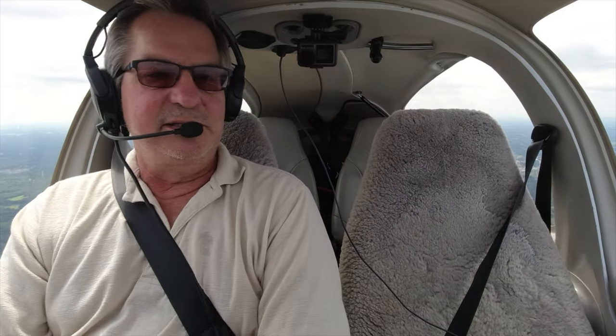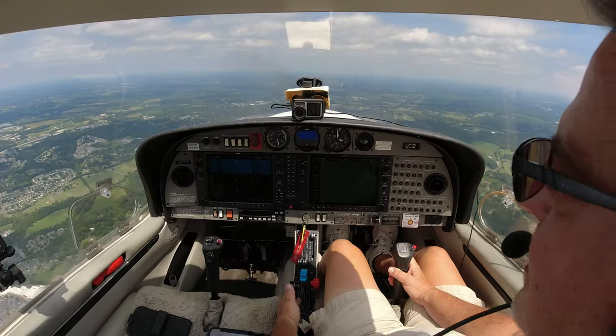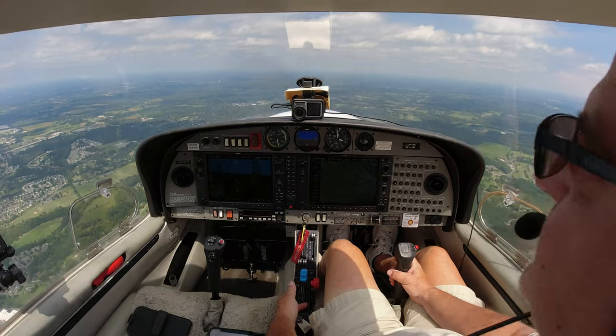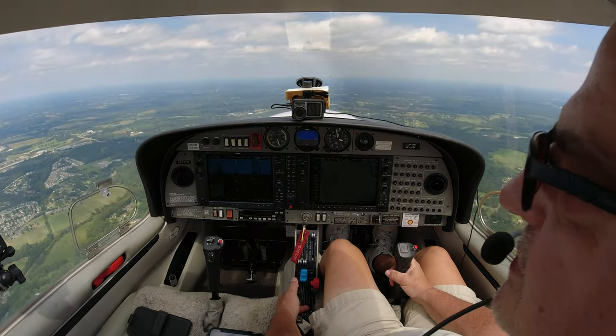I'm guessing I can do it at 500 feet - I don't know that, that's just a guess, but that's what we're going to find out. It's a little bit bumpy today, not much wind, but it's a little bumpy. That may factor a little bit, but it's not always smooth when you fly, so let's give it a shot. I'm just going to go out here and find a nice area where there's no traffic, no obstacles to contend with.